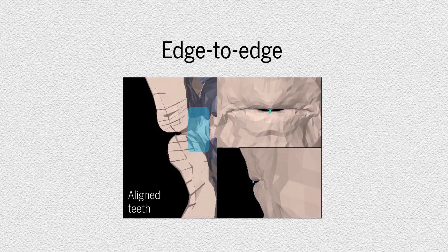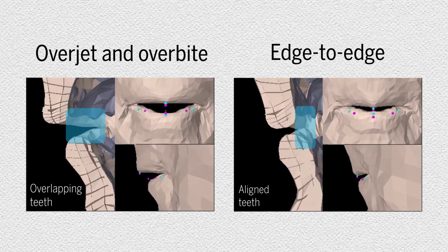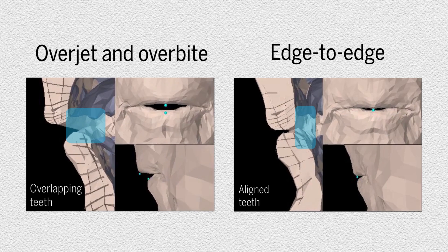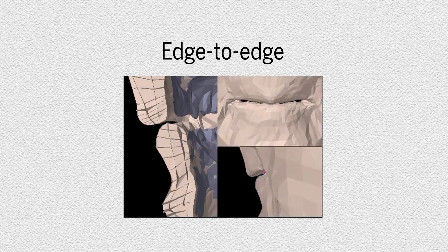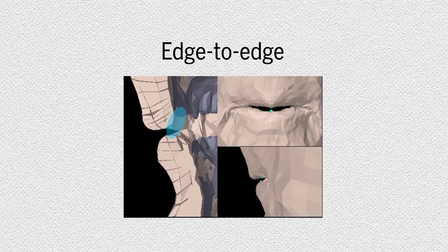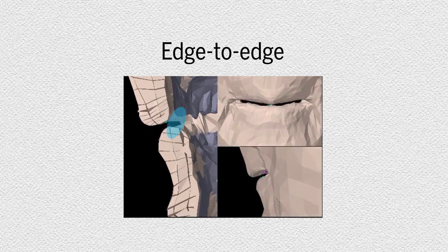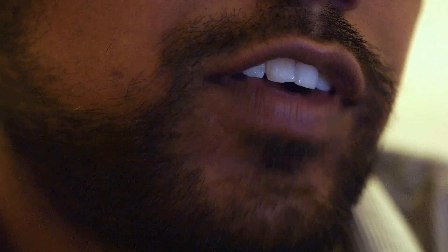Researchers created a biomechanical model of an edge-to-edge bite, where top and bottom teeth align, and an overjet and overbite, to see if one provided an advantage for articulating labiodentals. They found that the edge-to-edge configuration would have required more effort to produce a labiodental, as the distance from the bottom lip to the top teeth would have been greater. The preservation of an overbite and overjet also increased the likelihood that a labiodental would be made on accident, like saying 'fff' instead of 'pff'.